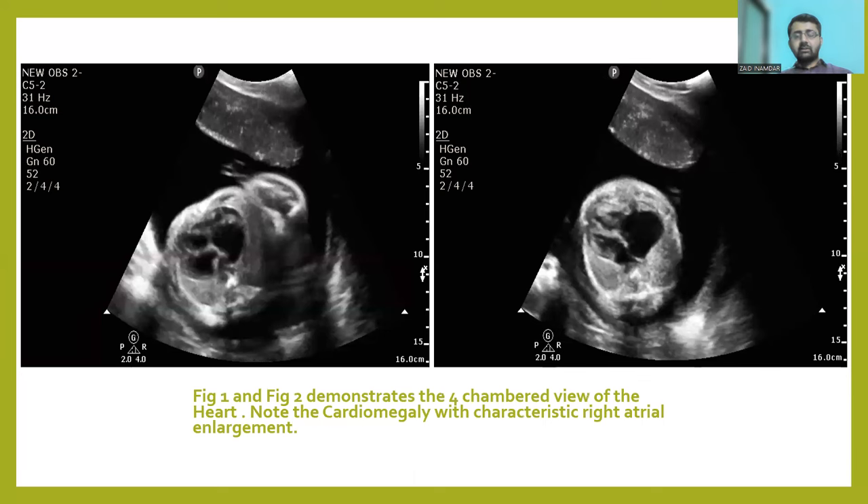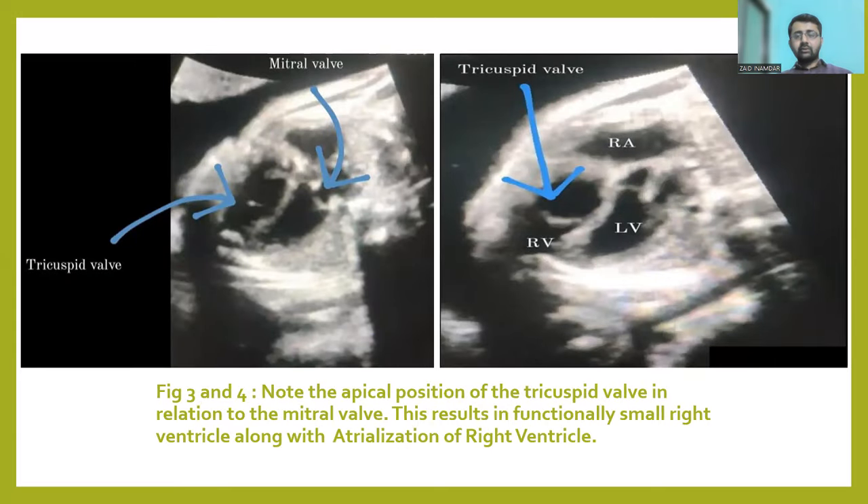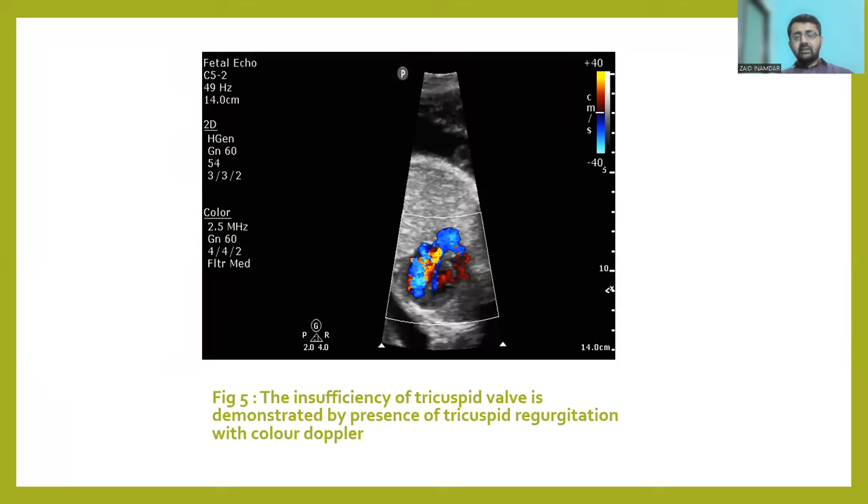Now I would like to show some ultrasound images to enhance our understanding of the topic. Figures 1 and 2 show the four-chamber view of the heart, demonstrating a grossly dilated right atrium. Figures 3 and 4 show a magnified view of the four-chambered heart where the mitral valve and tricuspid valve are denoted with arrows. Note the apical displacement of the tricuspid valve in relation to the mitral valve, and the dilated thinned out part of the right ventricle lying above the annulus — the atrialization of the right ventricle — which is characteristic of Ebstein's Anomaly. The color Doppler image shows aliasing of color at the tricuspid valve region, denoting tricuspid regurgitation.